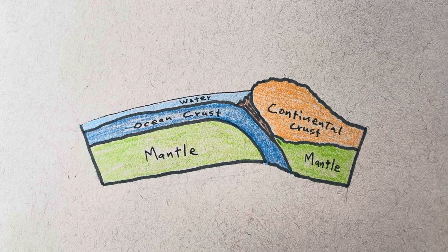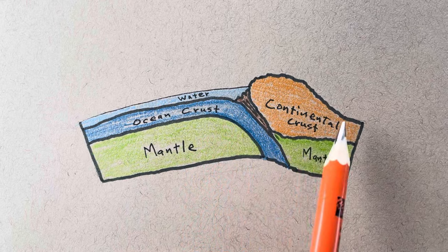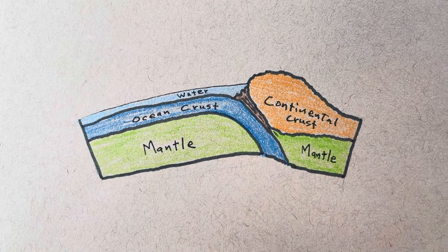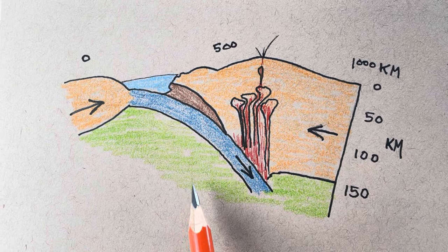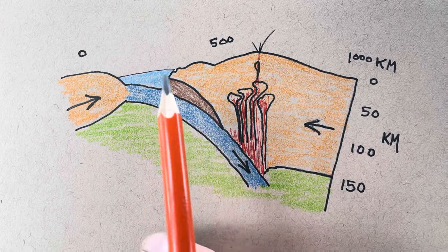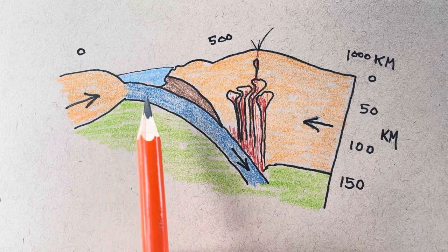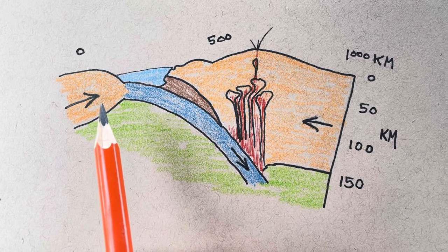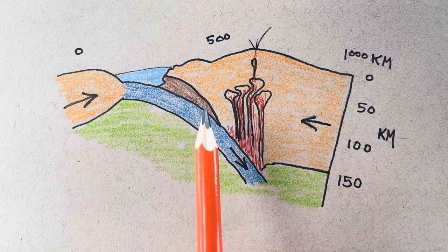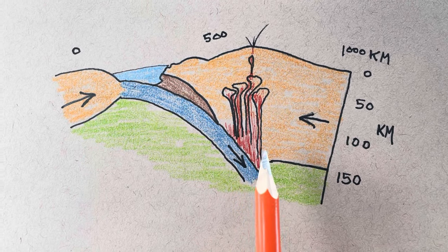A conceptual framework for how the Idaho batholith may have formed: it would be as a magmatic arc where ocean crust, denser than continental crust, subducts at a convergent plate boundary. The green here is the mantle — silicate rock. The orange is higher in silica; that's continental rock. This blue ocean crust is driving the convergence of plates because this sheet of dense rock is sinking into the mantle, pulling the plate behind it. Along the boundary there are going to be ocean sediments scraped off, lots of thrust faulting and metamorphism.